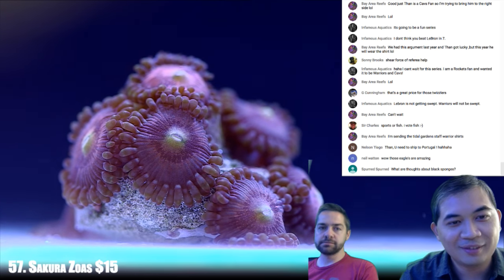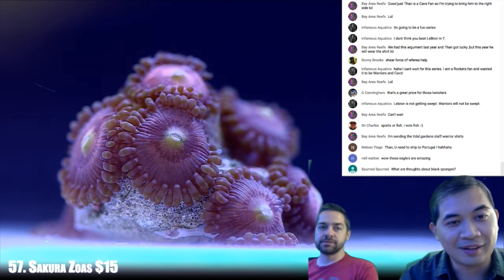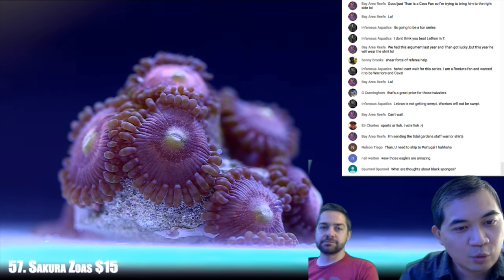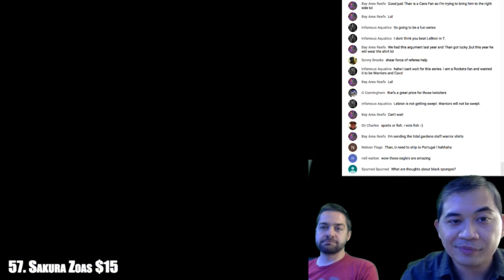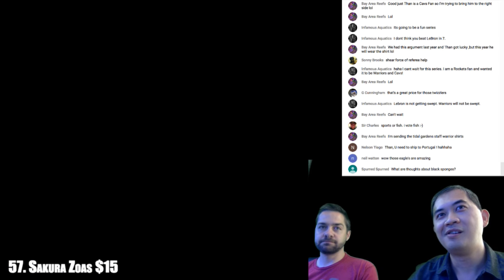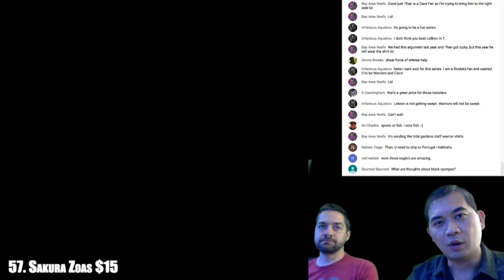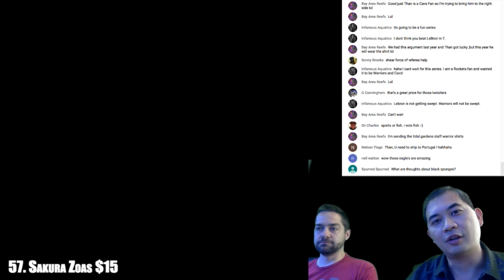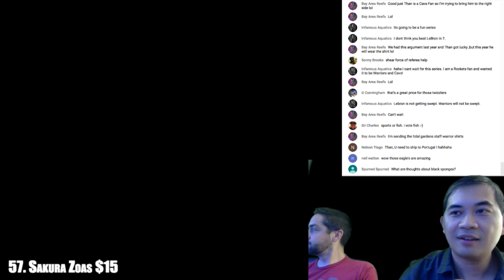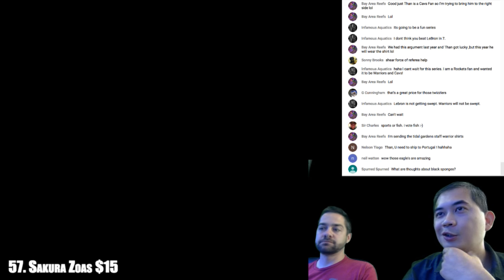LeBron is not getting swept. Warriors will not be swept — I can't imagine the Warriors going to get swept. What are your thoughts about black sponges? I don't have a lot of thoughts on them. What I've noticed is that sponges you want to keep around tend to die when you look at them, and sponges that are invasive tend to grow out of control.